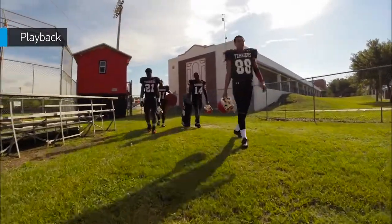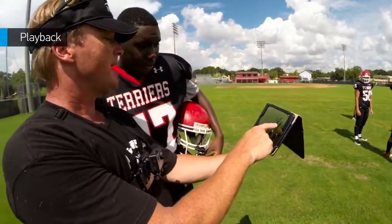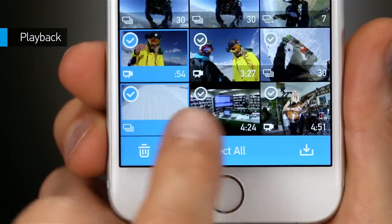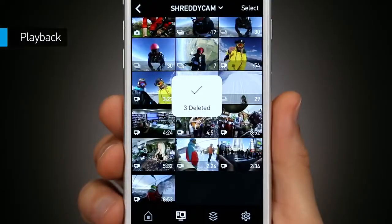Don't wait till you're back home to view your photos and videos. Check out that pass or run from the turf, or replay your last skate trick from the top of the bowl. Plus, you can browse and delete media on your camera's memory card to free up space for more great footage.